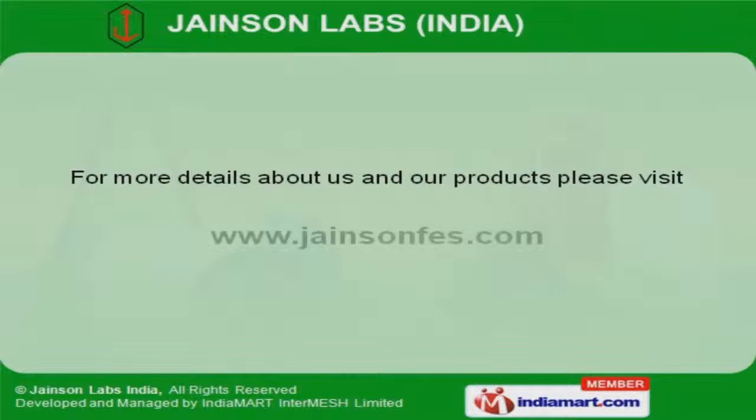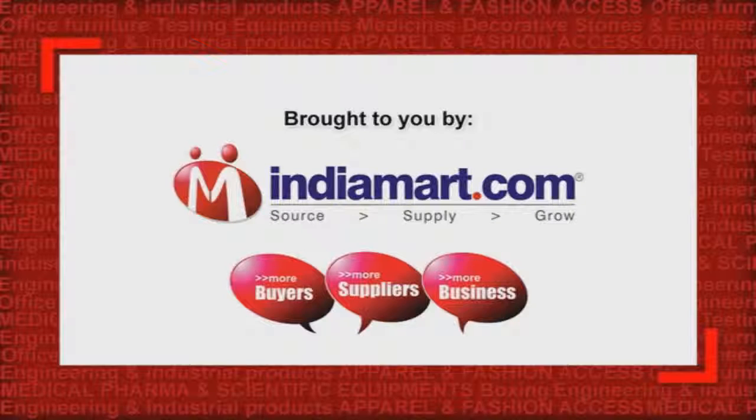To get more information, log on at www.janesonfts.com.